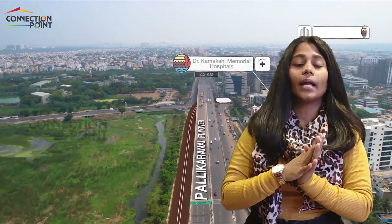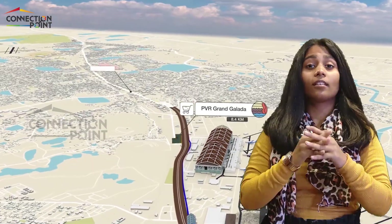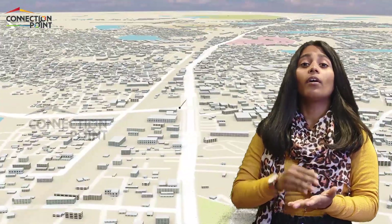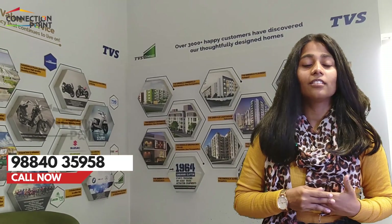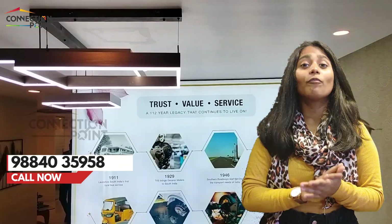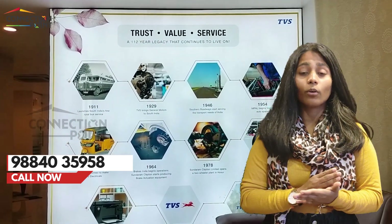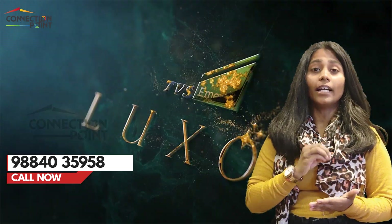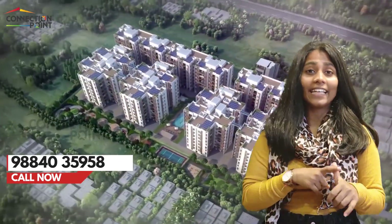TVS Emerald Elements is 10 minutes away from the international airport and 3 minutes away from the upcoming metro station. TVS Emerald stands for Trust, Value, and Service — coming from 112 years of serving customers with passion. There are many ongoing projects by TVS, including TVS Luxure, TVS Lake Shore, TVS Atrium, TVS Peninsula, TVS Green Enclave, and more.